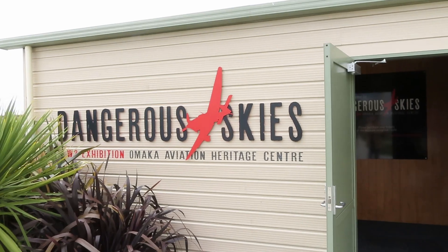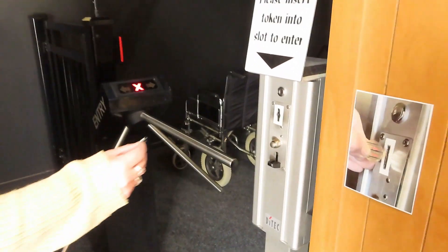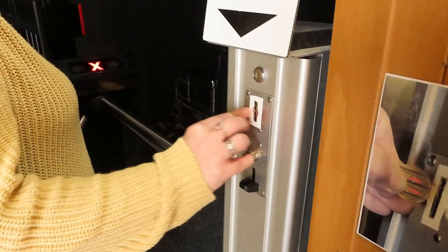We just finished the Knights of the Sky exhibit and now we're about to head into the Dangerous Skies exhibit. Once you get out of the first one, it's very bright outside and it's hard to see where the camera is. There's a little slot machine you have to go through and put your tokens in. The Dangerous Skies exhibition is more focused on the World War Two side of things, whereas the first one, Knights of the Sky, is more World War One.